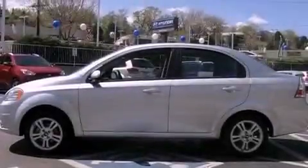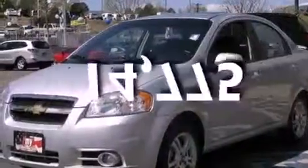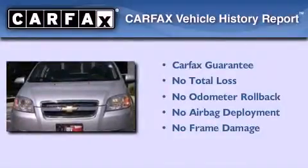OnStar, side curtain airbags, air conditioning. This vehicle has fewer than 15,000 miles on the odometer. Not to mention that this Chevrolet qualifies for the Carfax buyback guarantee.